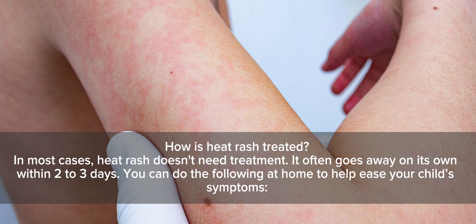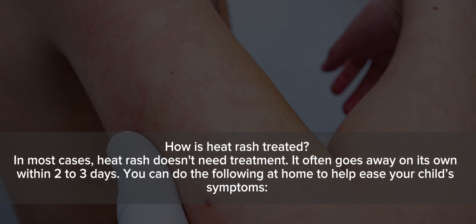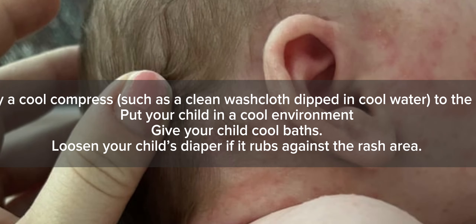How is heat rash treated? In most cases, heat rash doesn't need treatment. It often goes away on its own within two to three days. You can do the following at home to help ease your child's symptoms. Apply a cool compress, such as a clean washcloth dipped in cool water, to the rash.